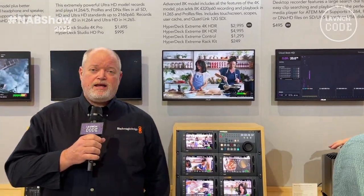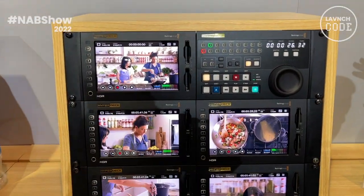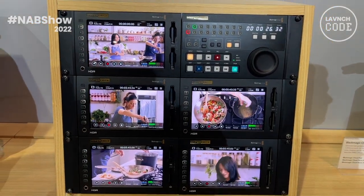What you see behind me here is our HyperDeck Xtreme family. These HyperDecks can run in 8K and 4K. This is useful for driving imagery back to your LED walls, as you can record and playback from these devices.